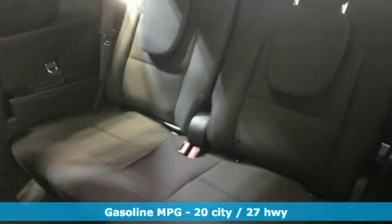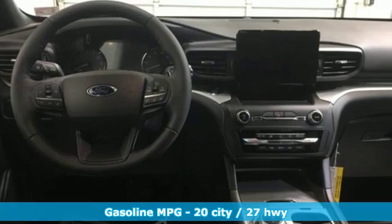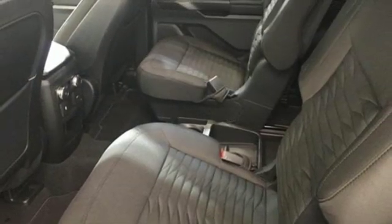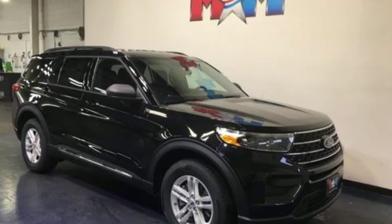And it comes with all the amenities you need: streaming audio, doors and push button start proximity key, dual zone climate control, configurable instrument gauges, wi-fi hotspot, and voice activated climate controls.